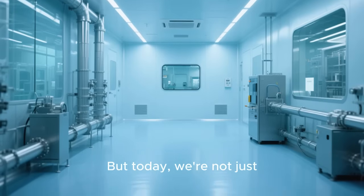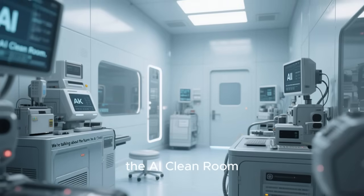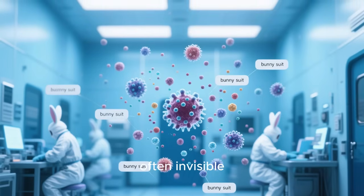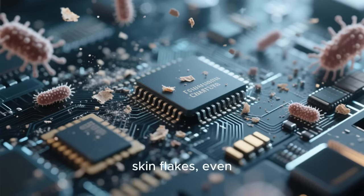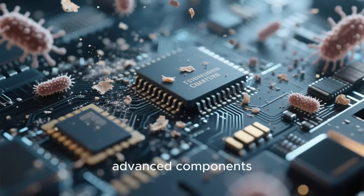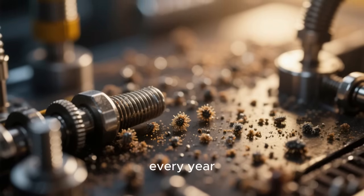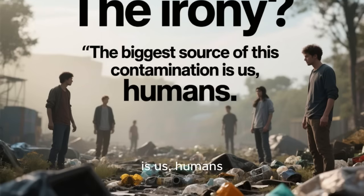But today, we're not just talking about any clean room — we're talking about the future: the AI Clean Room. In the high-stakes world of tech manufacturing, the biggest enemy is often invisible. We're talking about microscopic particles: dust, skin flakes, even bacteria that can cause catastrophic failures in semiconductors, displays, and other advanced components. These tiny contaminants cost the industry billions of dollars every year. The irony? The biggest source of this contamination is us, humans.